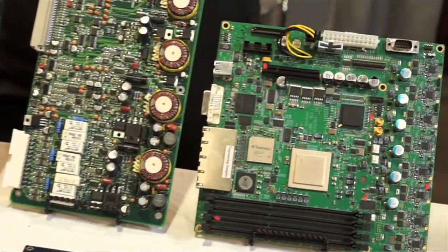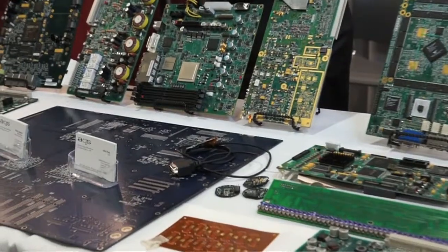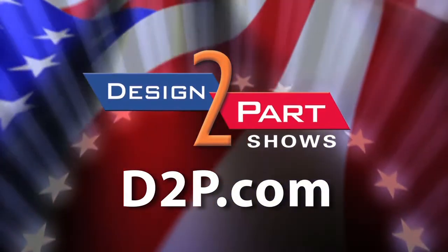One thing I've learned coming to D2P shows for all these years is that we are sort of a family and we like to work together and keep up the good work here in the U.S. — not only on the East Coast but also the West Coast and everything in between. See us and other quality suppliers at D2P.com.